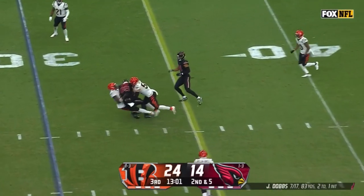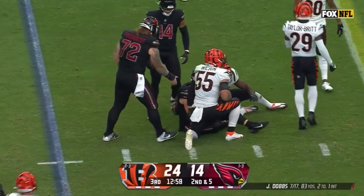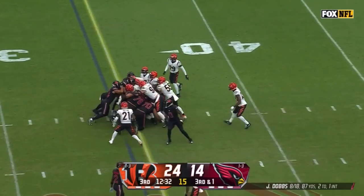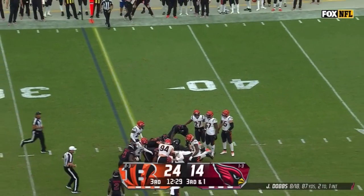Dobbs goes to the air again, finds his tight end. A yard short of the first down is Trey McBride. The shove, there's the extra push and the first down.